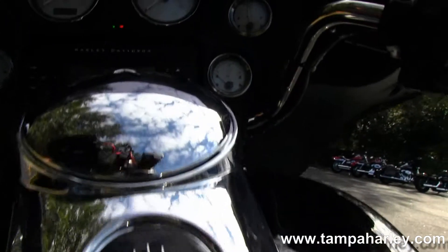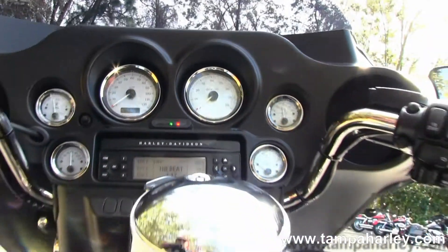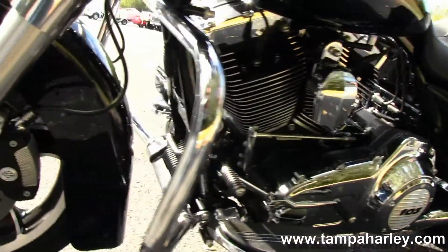You can see here in the sunlight that this bike is in the midnight pearl paint job. Move up to the six gallon fuel tank with chrome and black tank trim, and of course out front we have the classic batwing style fairing with your instruments up there.